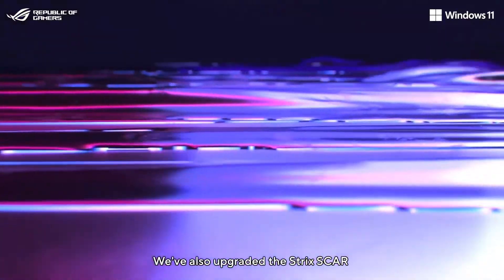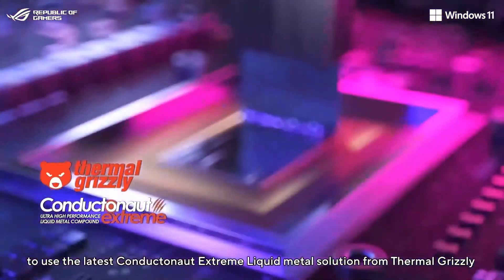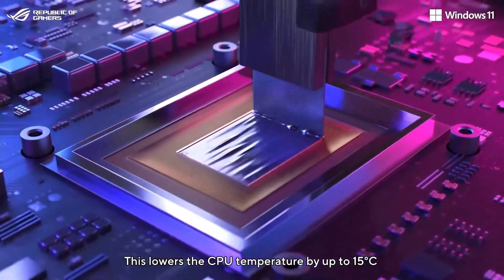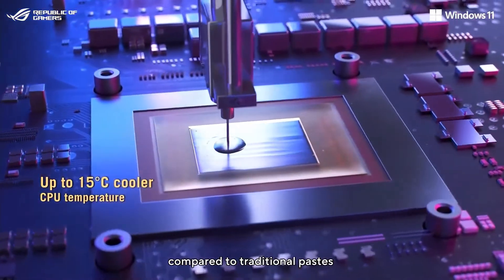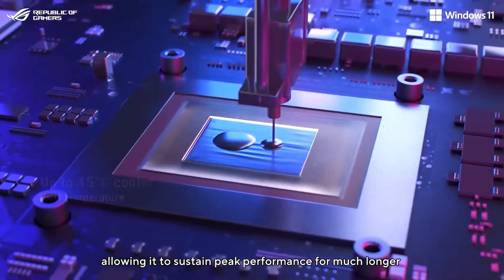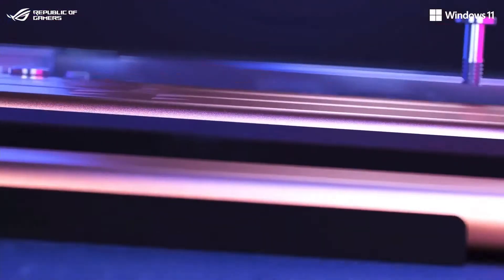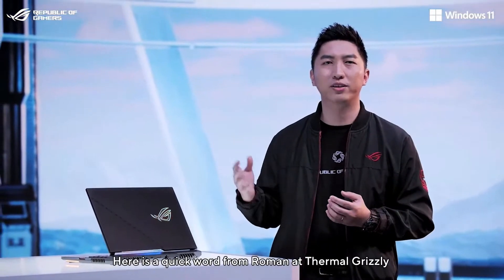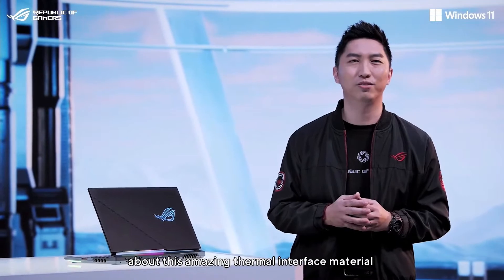We've also upgraded the Strix SCAR to use the latest Conductonaut Extreme liquid metal solution from Thermal Grizzly. This lowers the CPU temperature by up to 15 degrees Celsius compared to traditional pastes, allowing it to sustain peak performance for much longer during demanding workloads. Here's a quick word from Roman at Thermal Grizzly about this amazing thermal interface material.